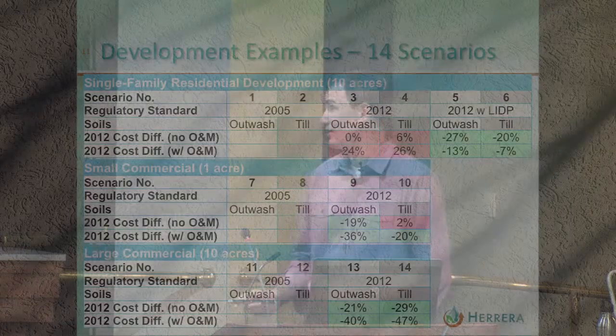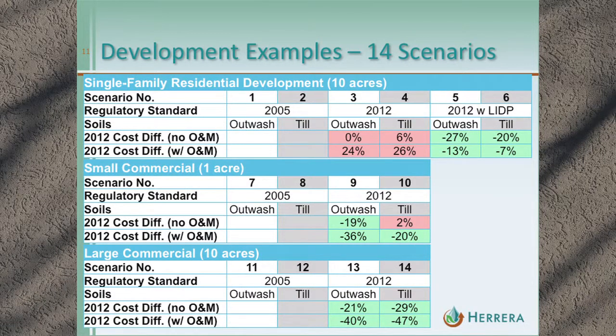Jumping ahead to the results: some scenarios end up costing more under the 2012 manual, and most of the commercial ones actually wind up costing less. So how do we get there, and what assumptions come into play and influence these results?